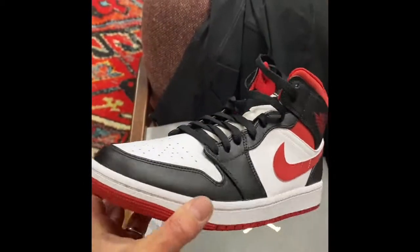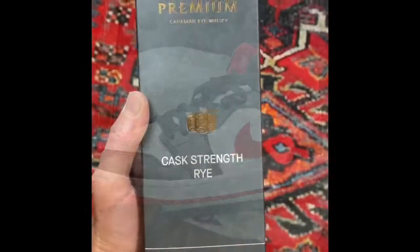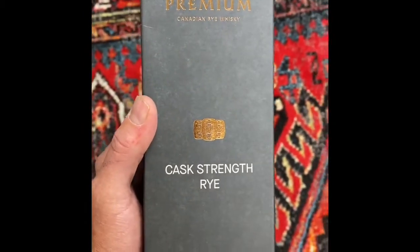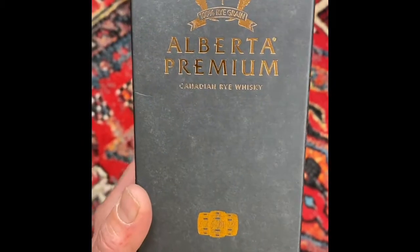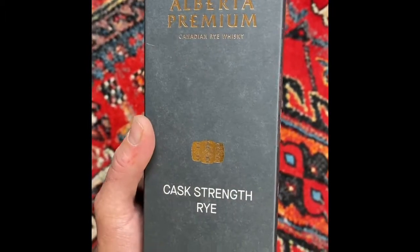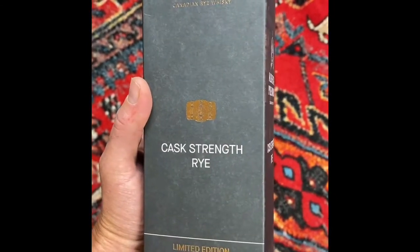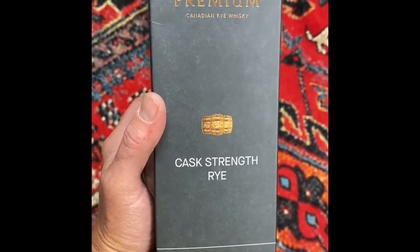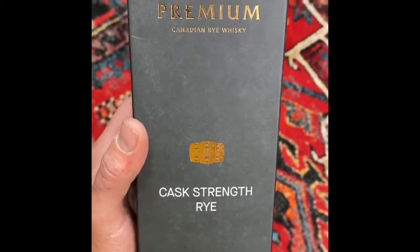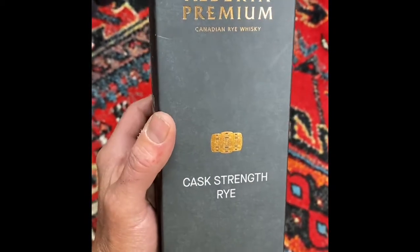Jordan One Mids, red and black and white - aren't those just slick? Also bought whiskey to hold onto as an investment - the Alberta Premium Canadian Rye Cask Strength limited edition at $69 from my local liquor store. This came out in the Whiskey Bible that Jim Murray puts out every year, and he rated it the best whiskey in the world for 2021. I bought one for the collection and another one just so I can taste it and see what all the hubbub's about.